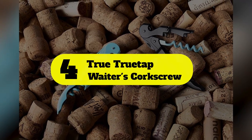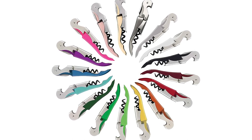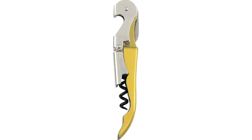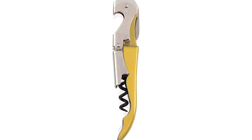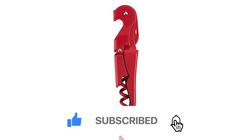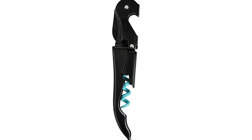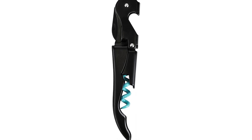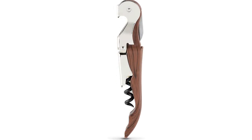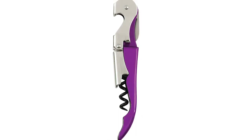Number 4: True TrueTap Waiters Corkscrew. Though PullTap's standard waiter's friend is relatively affordable, there is a less expensive equivalent for those who love a bargain. You'll get all the same bells and whistles that the PullTap offers — serrated foil cutter, compact size, double-hinged design, non-stick worm, and thoughtful design — at a significantly lower price point, which several reviewers give high marks for. This is a great option if you're buying in bulk for an event or gifting endeavor, or just simply stocking up on wine keys.